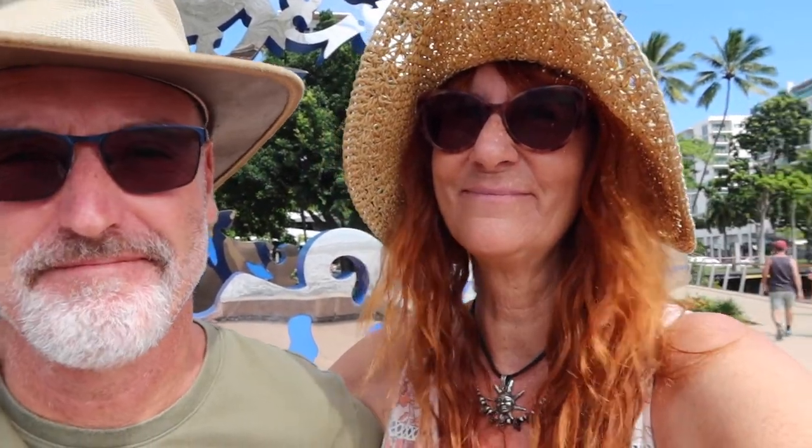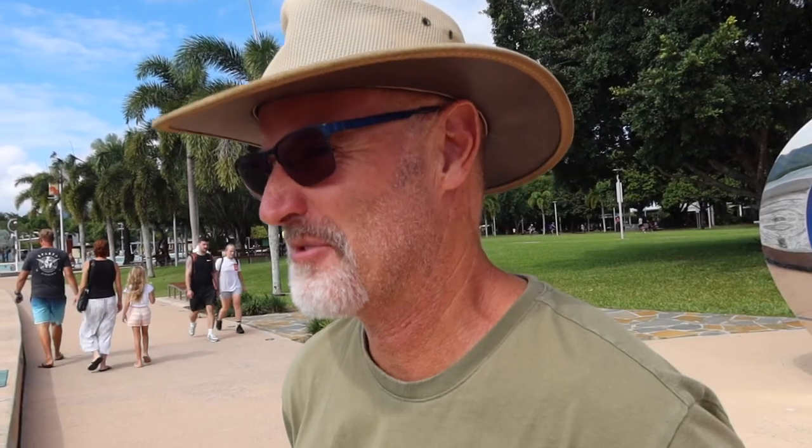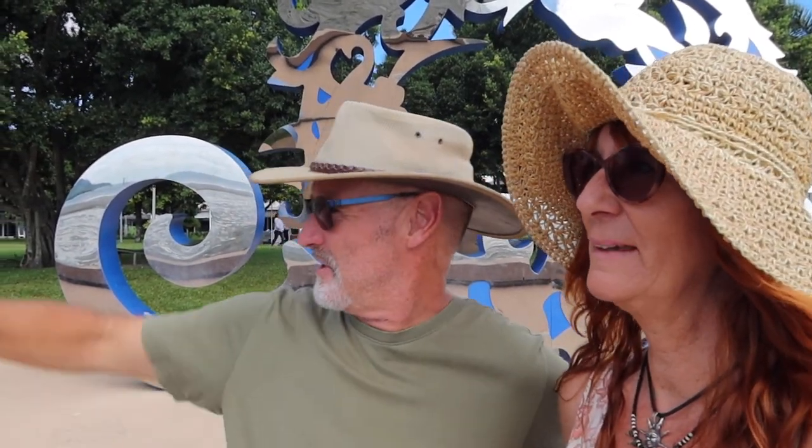When you think of the Cairns area you probably think of beautiful tropical beaches, but Cairns itself — the beach looks like this. It's not a beach, it's a mudflat. I wouldn't want to go swimming in that — it'd be a bit icky. But that's why they've installed this awesome playground over there. It's a saltwater lagoon. It's really popular, let's go check it out.